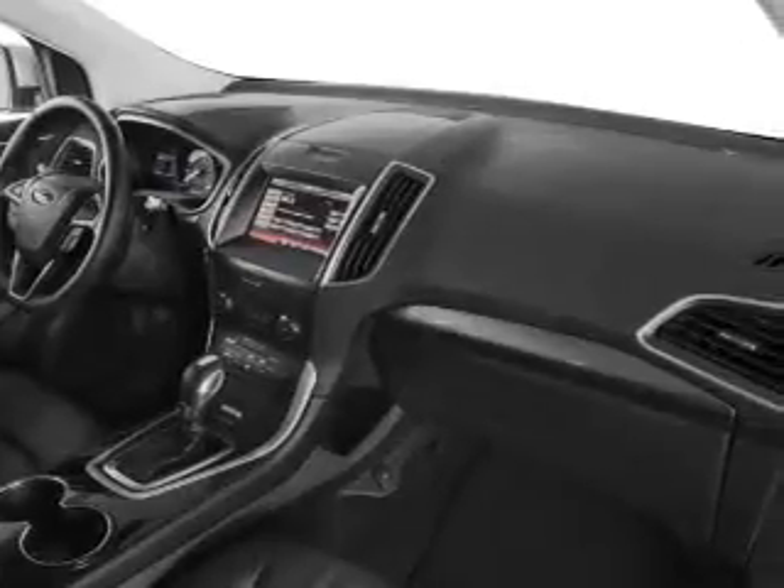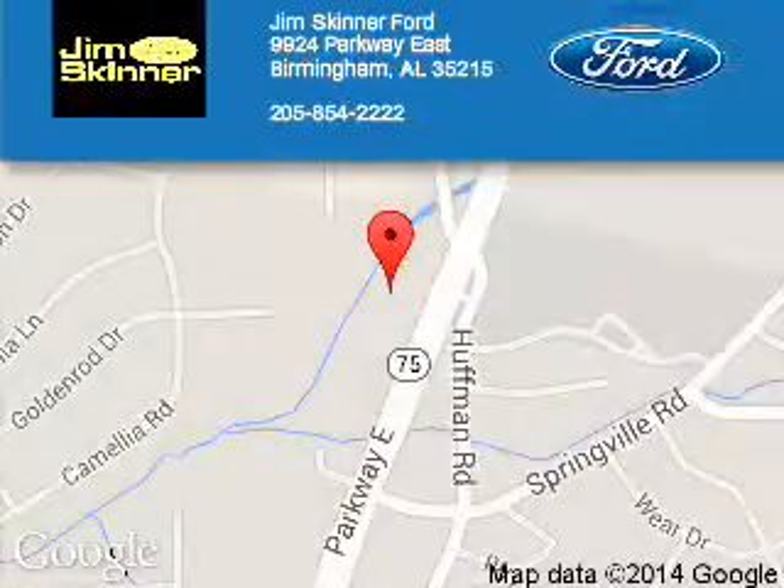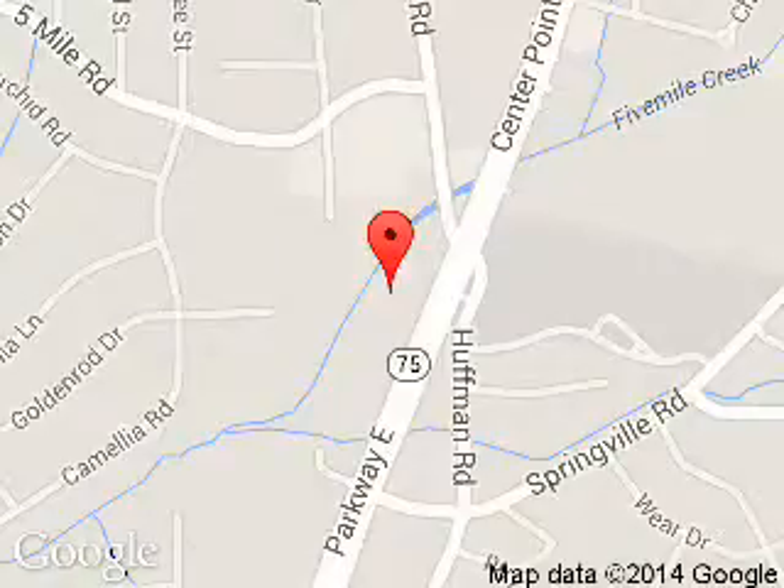Let us put you in the driver's seat today. Call or click to contact us. Tim Skinner Ford is dedicated to doing everything possible to ensure that the experience you have selecting your next vehicle is a pleasant one. We are located at 9924 Parkway East, Birmingham, Alabama 35215.